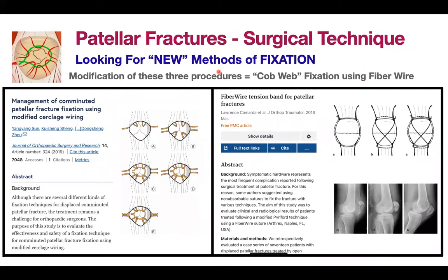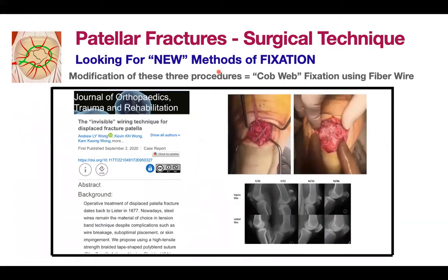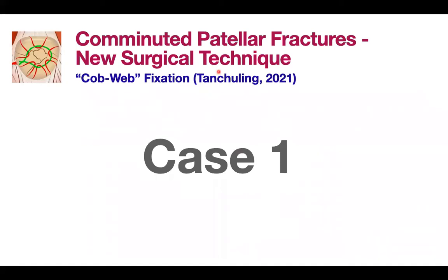This prompted me to look for other means and methods of fixation. I came across three papers, combined all the principles, and came up with my own — I call it the cobweb fixation. I would like to acknowledge the paper from China by Yang Yang, the one from Spain by Kamarda who uses the fiber wire technique without any metallic hardware, and Andrew Wong from Malaysia, who started using fiber wires to fix comminuted patellar fractures. I took all those ideas, put them together, and came up with this cobweb fixation.